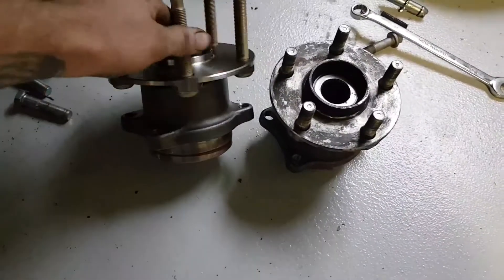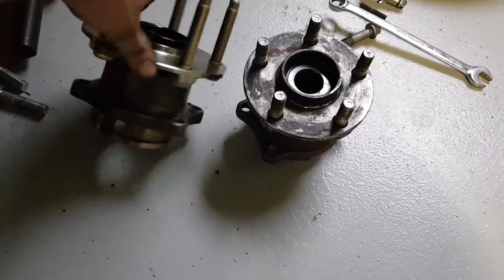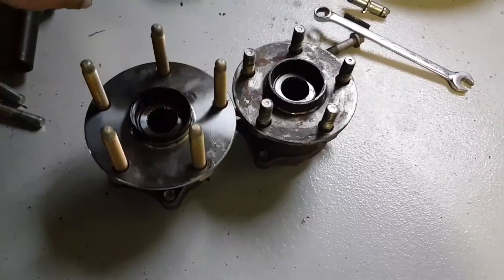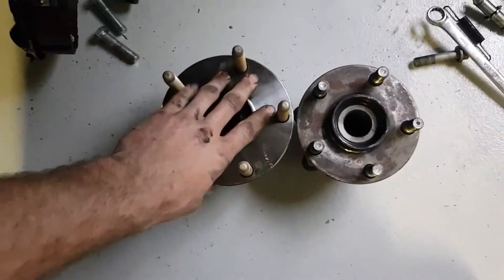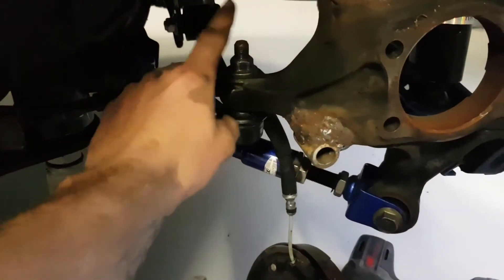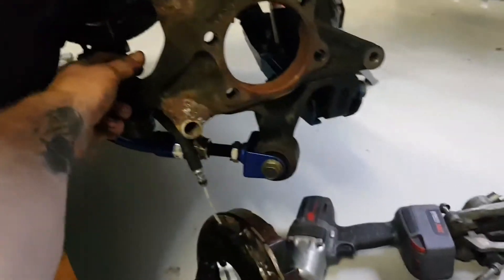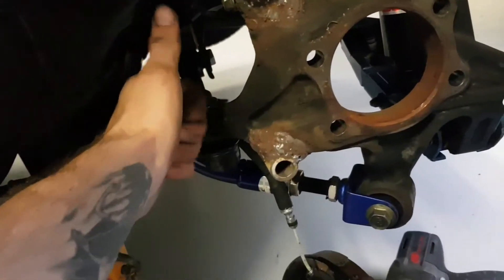Standard aftermarket STI or ARP stud setup. I've also got to put this toe arm on because I had to free the thread up, so we can put that on while everything's off.